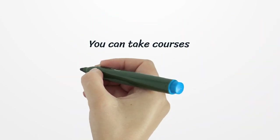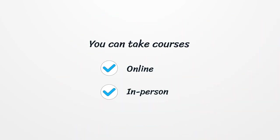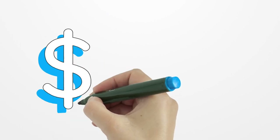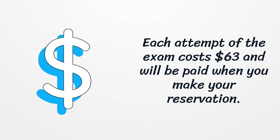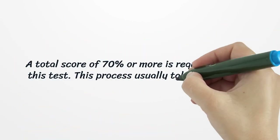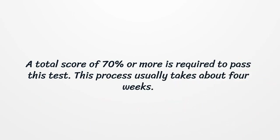You can take courses online or in person. The Georgia adjuster license exam consists of 100 questions and lasts 2 hours. Each attempt of the exam costs $63 and will be paid when you make your reservation. A total score of 70% or more is required to pass this test. This process usually takes about 4 weeks.